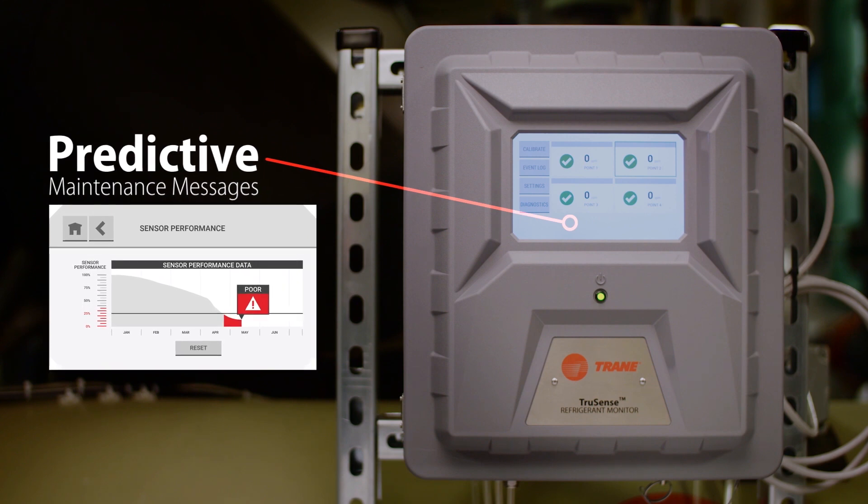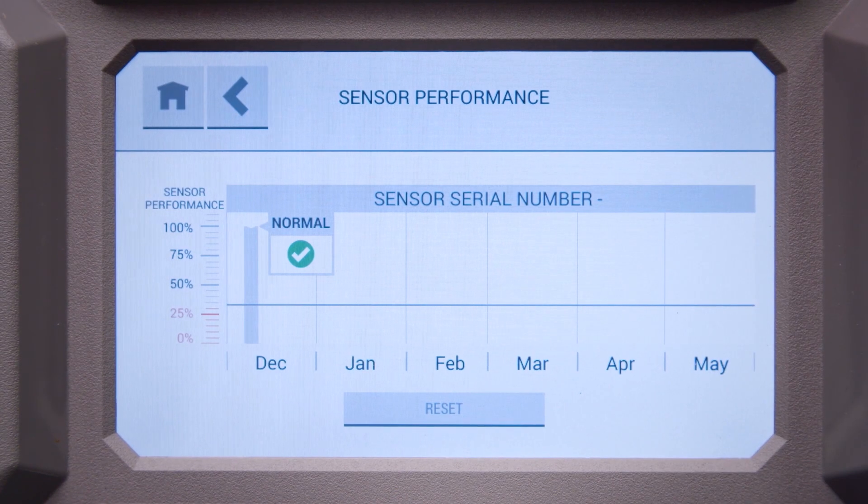Work smarter with a refrigerant monitor that will tell you when it's time to service the sensor, pump and flow systems, track performance and spend less time on maintenance with onboard diagnostics.